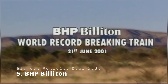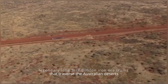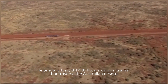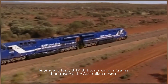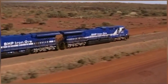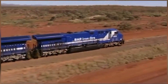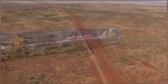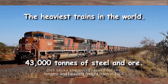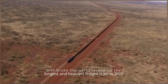BHP Billiton. Most people would mistake this for a regular freight train, but it is one of the legendary long BHP Billiton Iron Ore trains that traverse the Australian deserts. Just look at how long they are — they resemble massive metal snakes winding their way across the landscape. When BHP broke the world record for the longest and heaviest freight train in 2001, they reached new heights, or more accurately, new lengths.